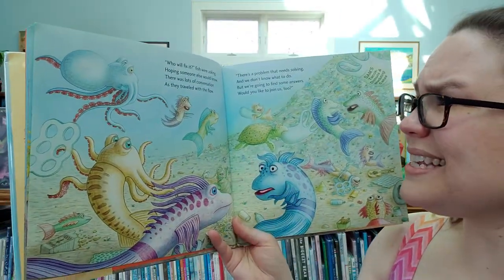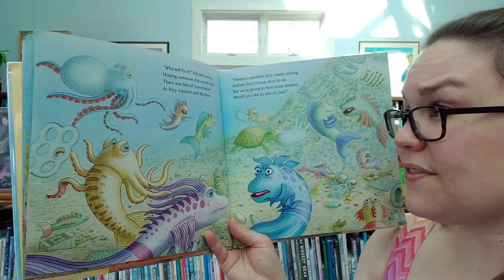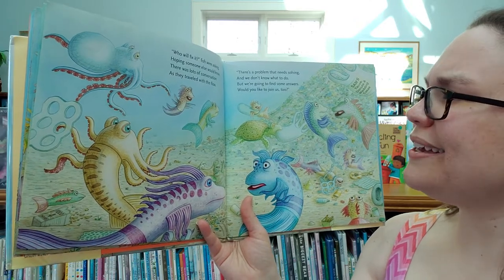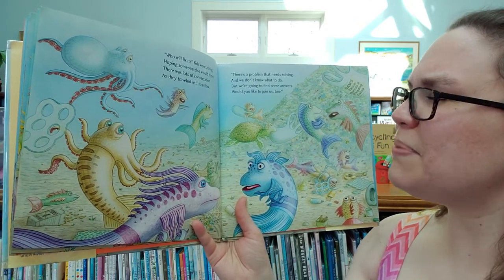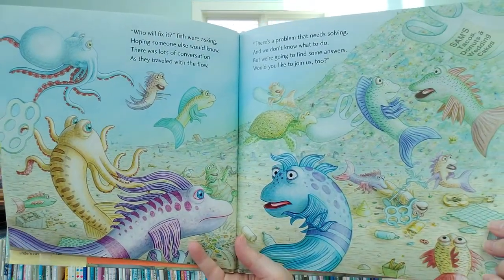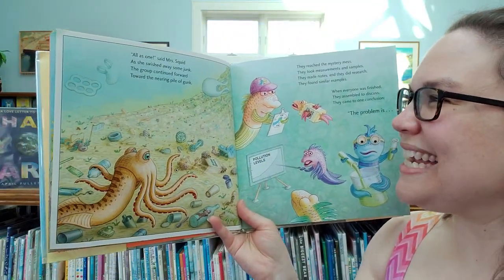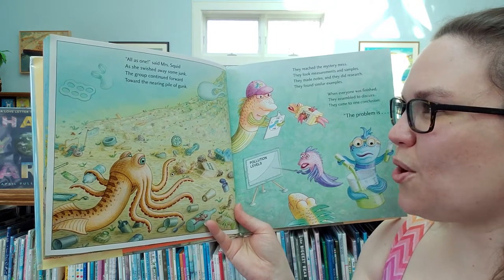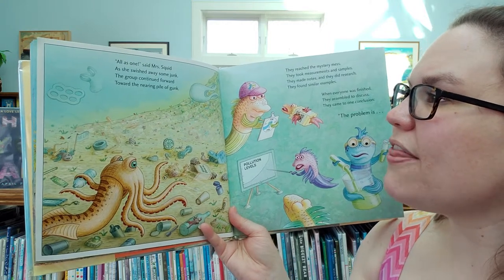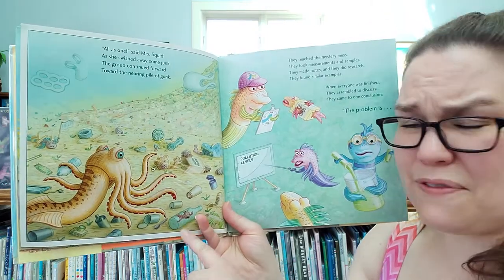Who will fix it? Fish was asking, hoping someone else would know. There was lots of conversation as they traveled to and fro. There's a problem that needs solving and we don't know what to do, but we're going to find some answers. Would you like to join us too? Now the group is getting really big. All as one, said Mrs. Squid, as she squished away some junk. Oh no, toys and bottles — oh no, a fish is stuck.